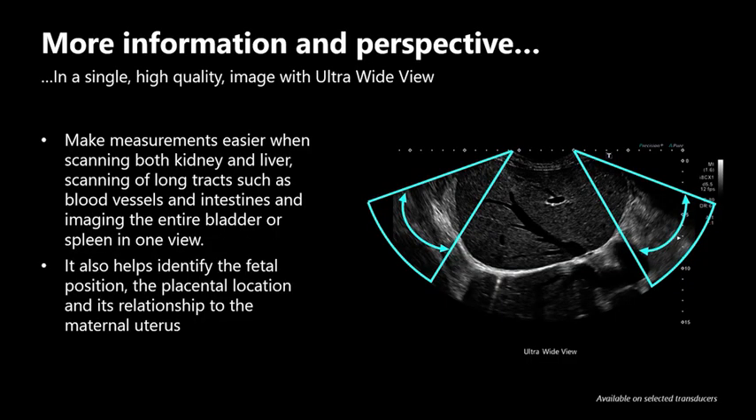There have also been additions to the imaging capabilities with the introduction of an ultra-wide view. This new functionality provides a very large scan field which is achieved without the loss of resolution, and is useful for imaging large organs such as the liver and highlighting the relationships with other structures. Further image quality enhancements include increasing colour sensitivity for better detection of flow at depth and more colour steering angles.